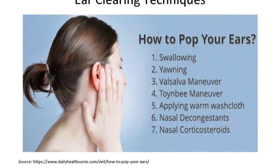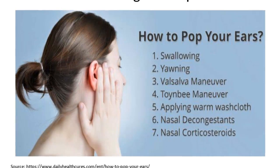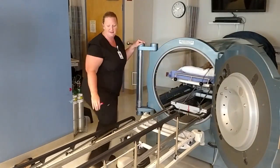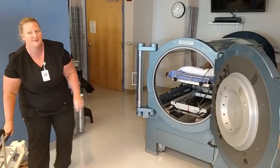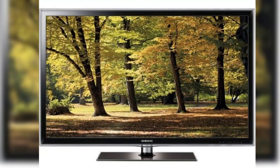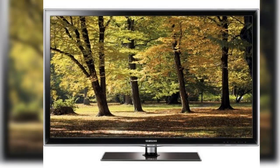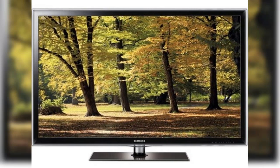In a multi-place chamber, you will wear a hood which will deliver the oxygen to you. In a monoplace chamber, oxygen will fill the chamber and you will breathe normally. We generally treat patients in a monoplace chamber. Treatments are typically ordered five days per week and last two to two and a half hours. Once the chamber reaches the pressure ordered by the physician and your ears are clear, there is nothing for you to do but relax and rest. TVs are available, so you can catch up on your favorite shows or movies.